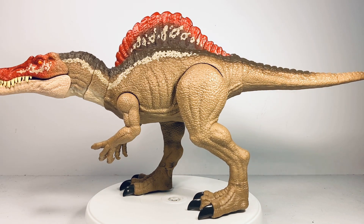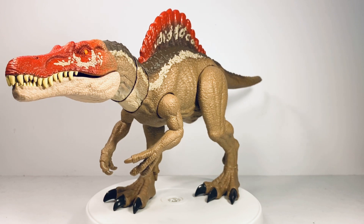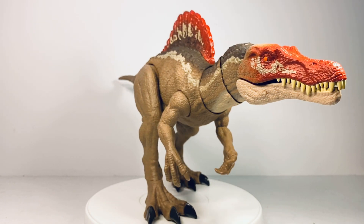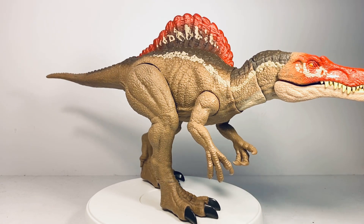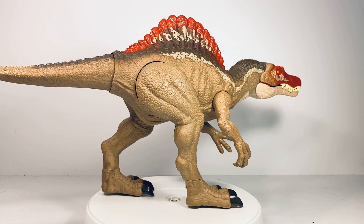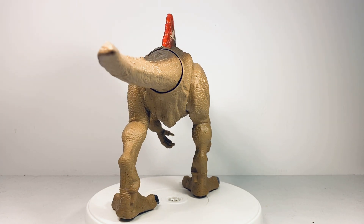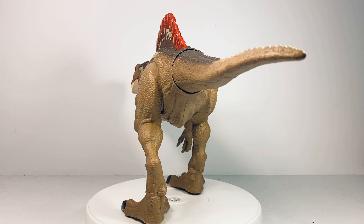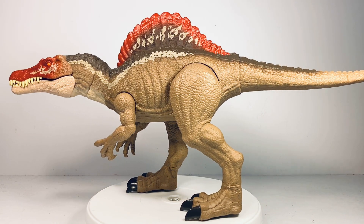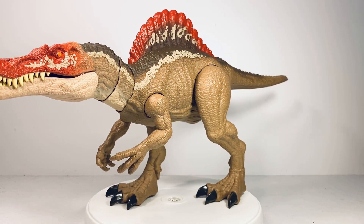Let's start with a nice 360-degree view. This is a pretty good size figure — it barely fits on my turntable. I've always been a fan of this mold and the JP3 Spinosaurus design, even if it's not close to what we know Spinosaurus looks like today. The paint job is really well done: the main body is cast in this tan color, there's some dark brown airbrush along the back with white striping, and the sail on his back is done in a blood red color with more white markings. You also have that blood red for the head with more white markings.